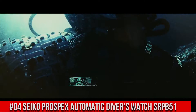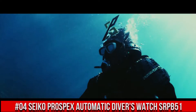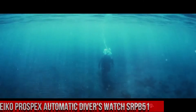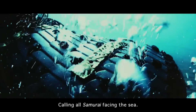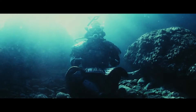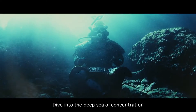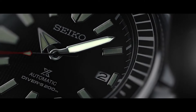Number 4: Seiko Prospex Automatic Diver's Watch SRPB51. Price: $392.50 USD. For the price paid, this is one of the best values around — beautiful watch. The bezel lines up perfectly, accuracy is excellent, and the lume is outstanding. Seiko 24 jewels, self-winding automatic movement with hackable second hand. Caliber 4R36. Stainless steel case and band.